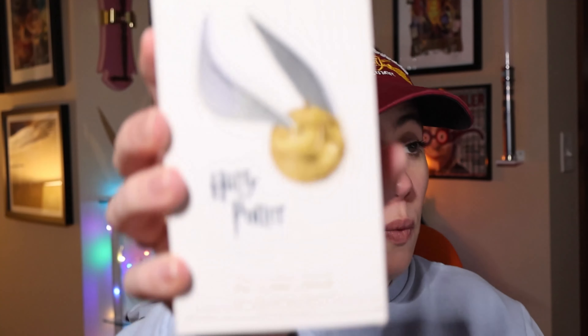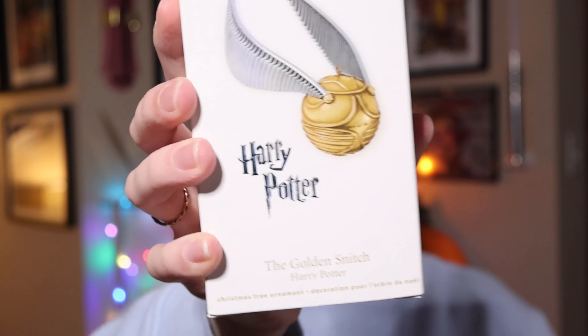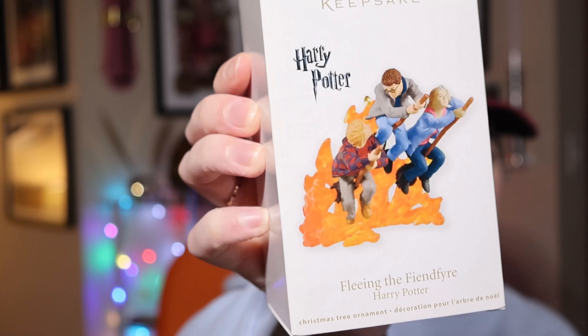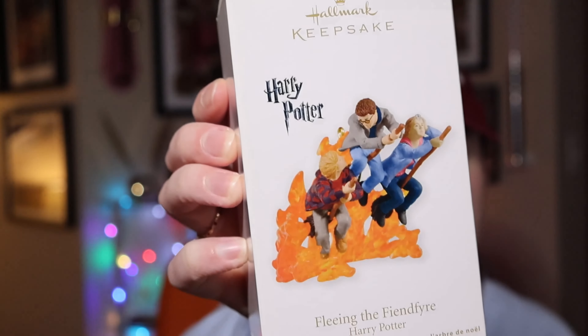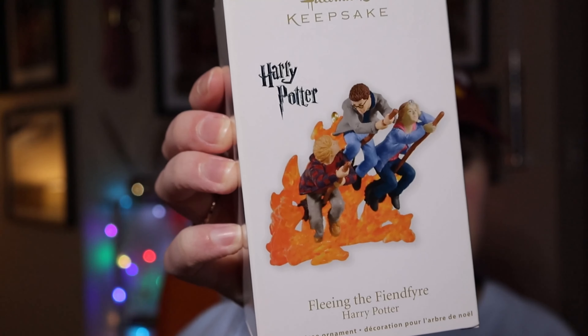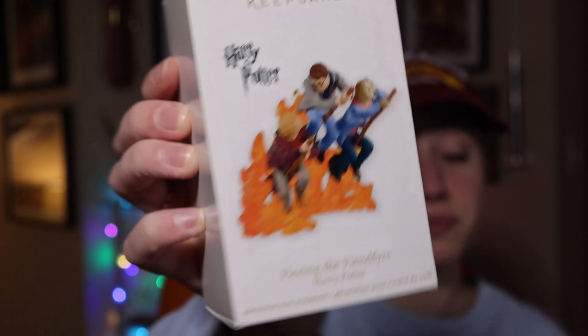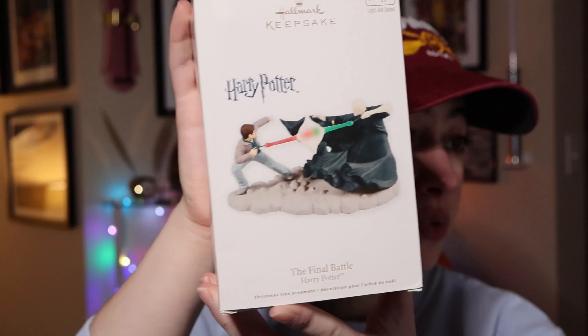We have two ornaments from 2011. Harry Potter's Golden Snitch — quite beautiful, pretty lightweight, retailed at $12.95. The next is Fleeing the Fiend Fire, featuring Hermione, Ron, and Harry in the Battle of Hogwarts. Hermione is carrying the diadem, and this one retailed at $24.95 back in 2011.